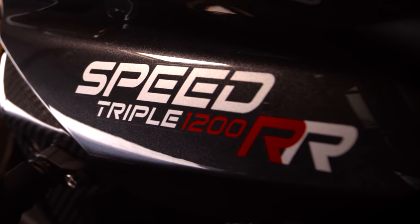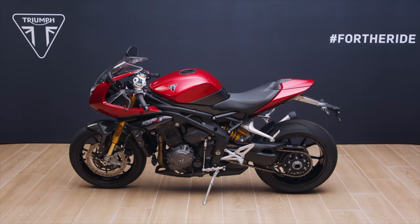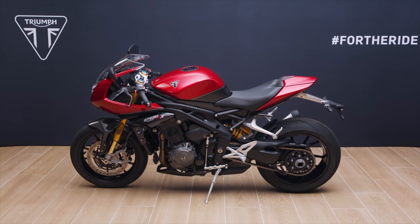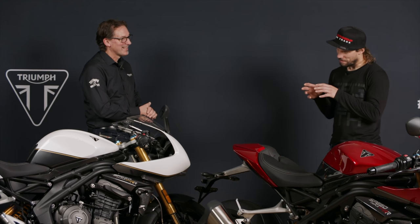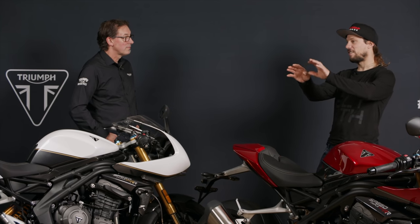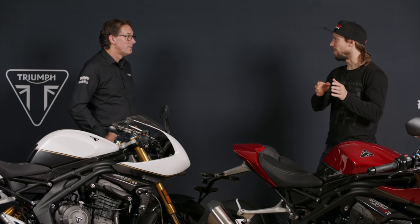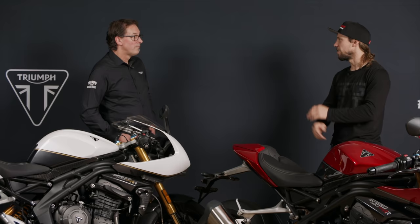We looked at top sports bikes — track-focused, maybe a little too focused for some people on the road. We wanted to build a road-focused sports motorbike. Was there anything historically that you looked back at — a naked or half-faired, bikini-fairing version — that you went, that worked really well, that's the vibe we want? Or were you just going to do this your own way?